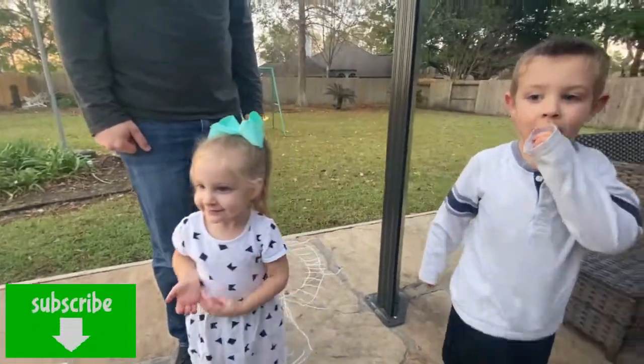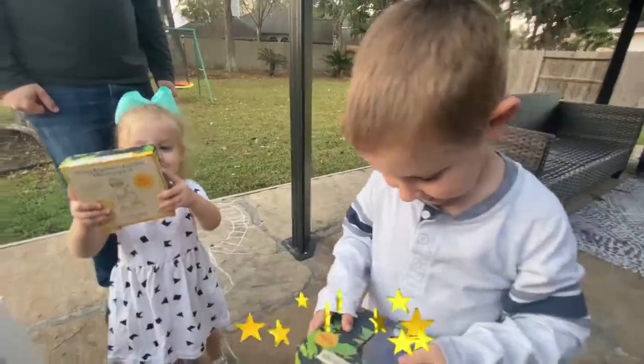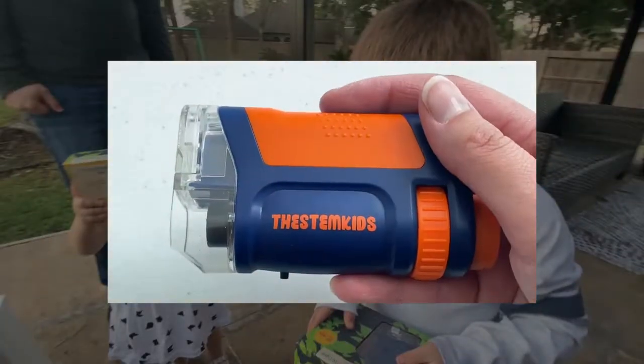You got a special toy! Look at that! On our bug hunt today, we're going to use the STEM Kids portable microscope to get a close look at all the bugs we find.